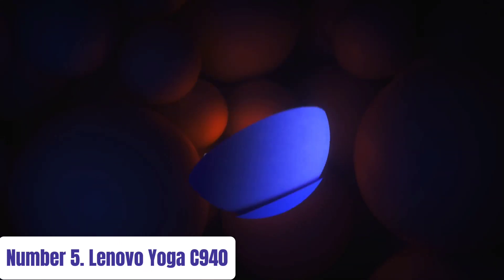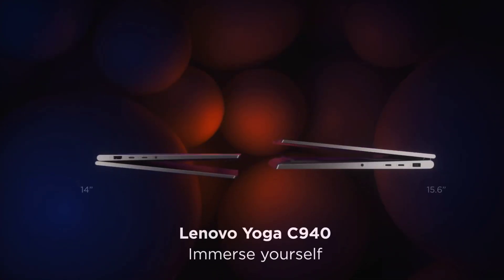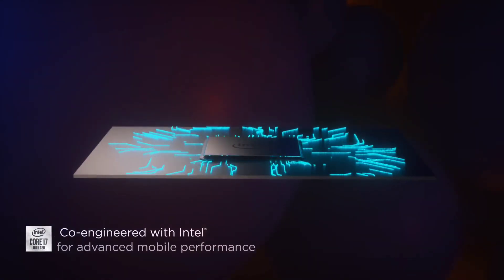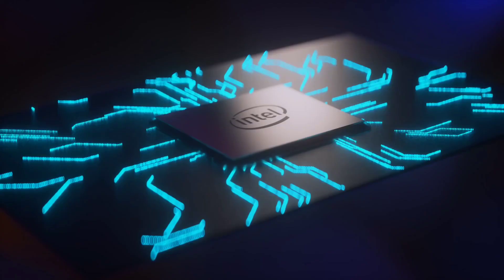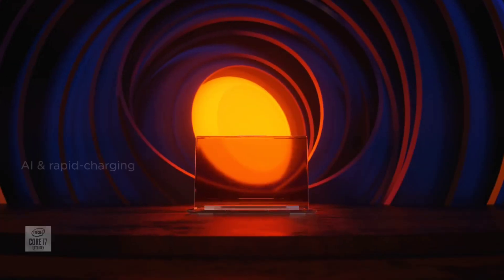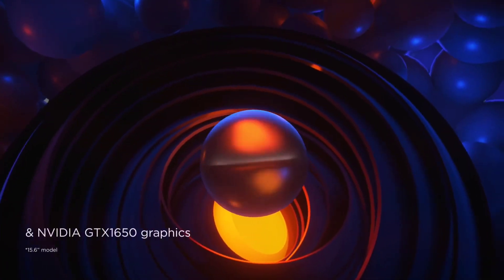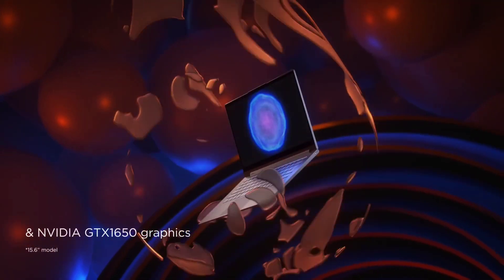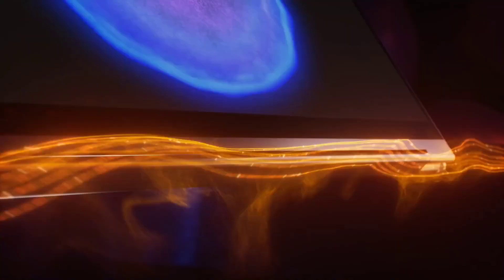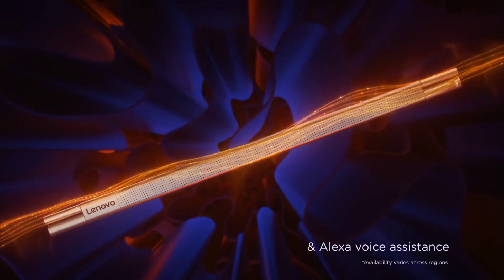Number 5: Lenovo Yoga C940. The Lenovo Yoga C940 redefines versatility with its sleek design and powerful performance, making it the ultimate convertible laptop for modern professionals and creative enthusiasts alike. Equipped with up to 10th-gen Intel Core i7 processors, this laptop delivers seamless multitasking and lightning-fast responsiveness. Its stunning 14-inch FHD or 4K touchscreen display with Dolby Vision offers vivid colors and crisp detail,